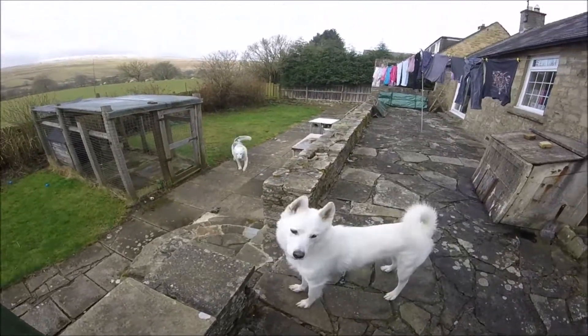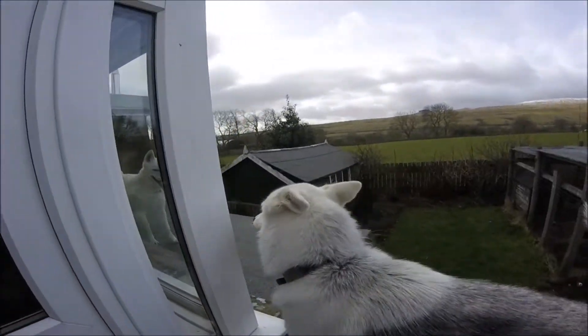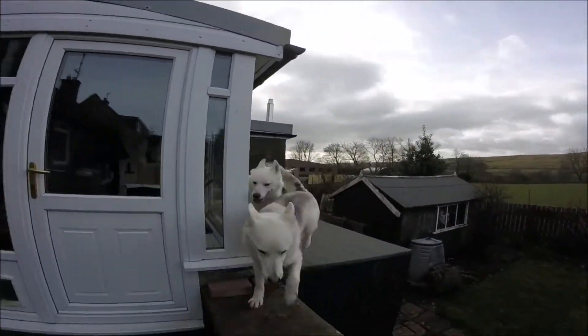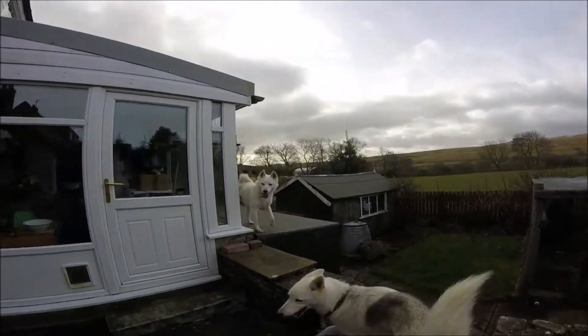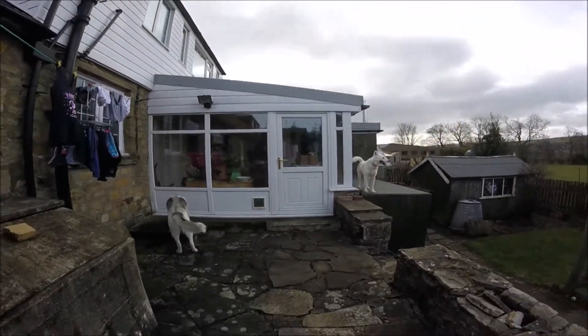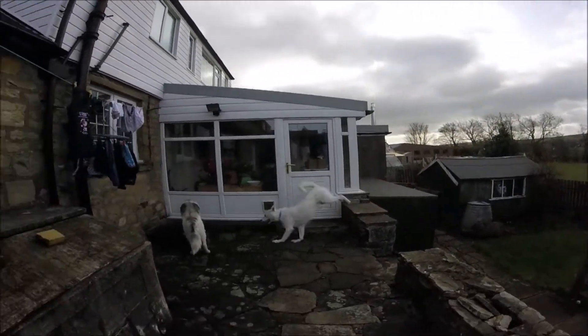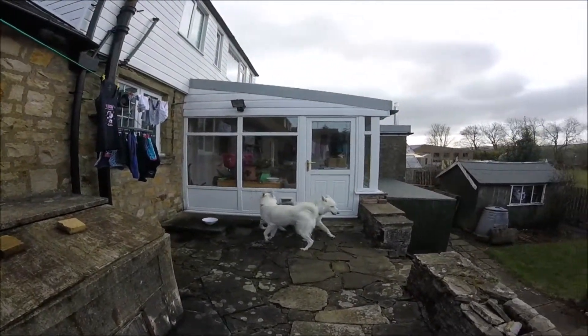Hello and welcome to Hutz of the Husky's fourth Dog Science Explained video. This one will be discussing the scientific evidence around the effectiveness, welfare impact, and safety of electronic training collars, otherwise known as shock collars or e-collars, that administer an electric impulse or shock to the dog's skin.